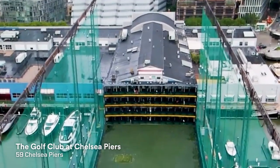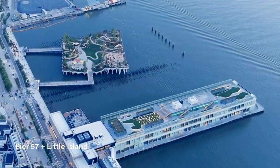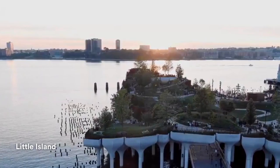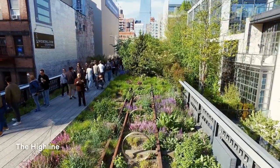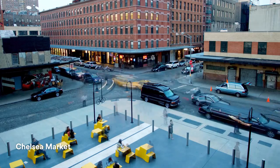After you're done with your workout, experience one of the neighborhood staples in Chelsea. We have the golf club right next door at Chelsea Piers. You can head down to Pier 57 or Little Island, or head back across the West Side Highway and stop at the High Line or Chelsea Market.